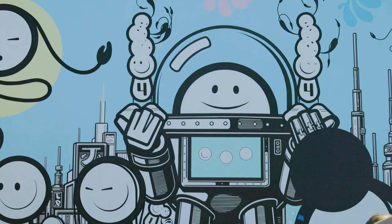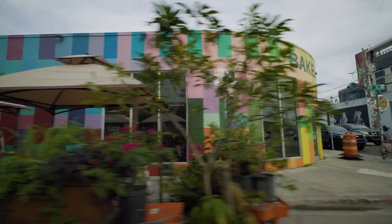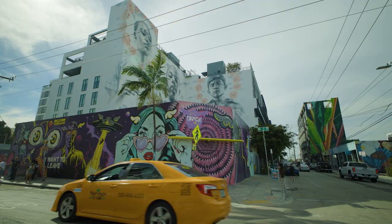I'm exploring Wynwood Walls here in Miami. A lot of this art is actually brand new after Art Week. Let's check it out. This area is so colorful and creative. This neighborhood was actually a warehouse district, and it completely transformed into this colorful corner of the city. That has a lot to do with this guy, Tony Goldman, the placemaker who dreamed up Wynwood Walls. Let's explore!